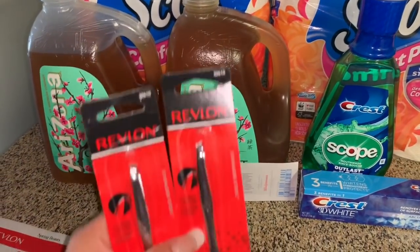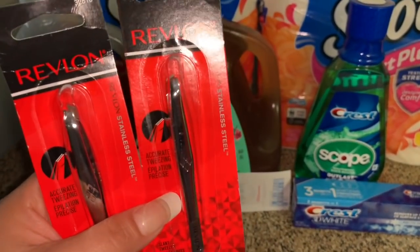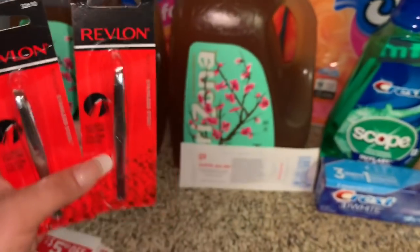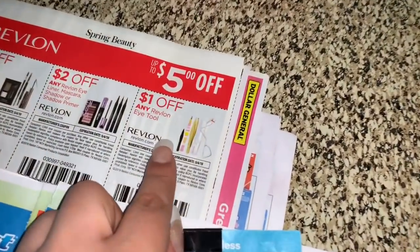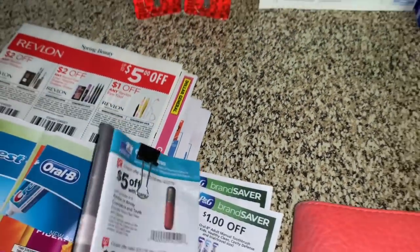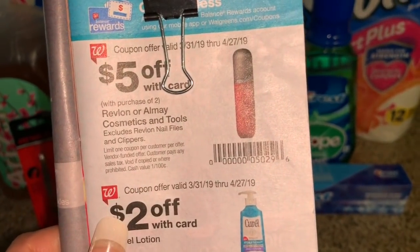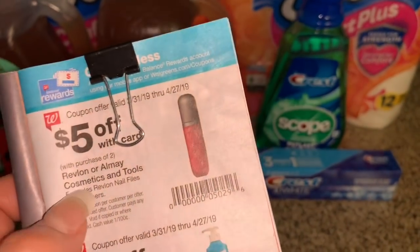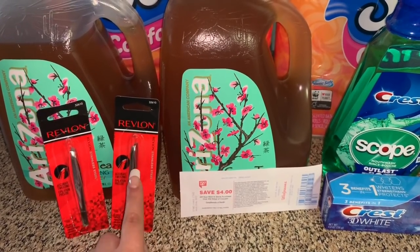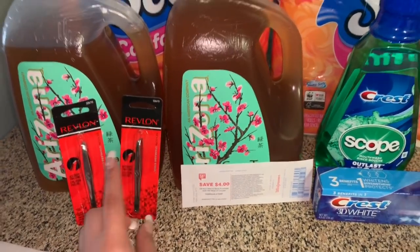La primera oferta que hice fue en estos productos de Revlon — son herramientas para los ojos, están a $3.99 cada uno. Para estos vamos a recibir cupones de un dólar en uno que están en el Smart Source que va a salir este domingo. Aparte, tenemos un cupón en el librito de Walgreens de este mes de cinco dólares en la compra de dos productos de Revlon o Almay, cosméticos y herramientas. Este cupón califica para esos productos, así que les va a quedar súper barato — aproximadamente 98 centavos por los dos. Puede agregar cualquier otro producto para llegar al dólar y pagar en puntos, y así no va a pagar nada de su bolsillo.